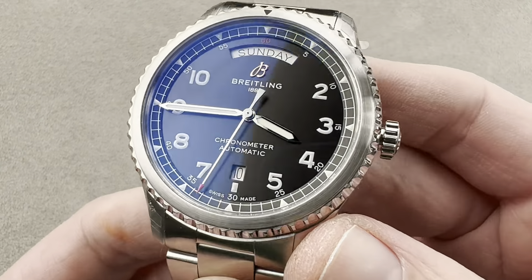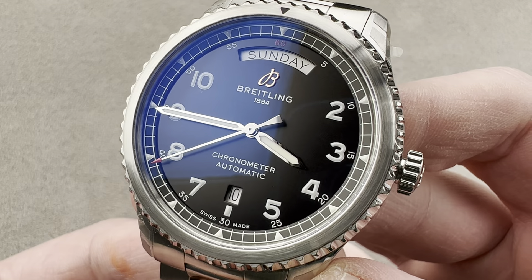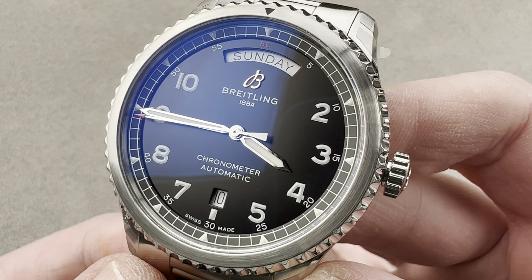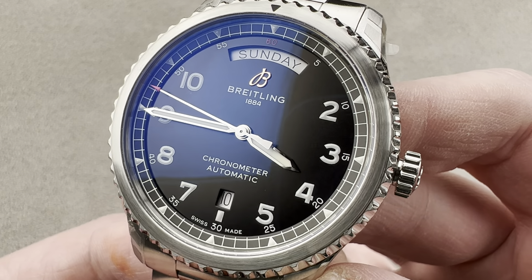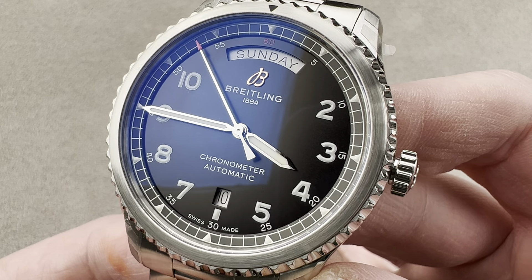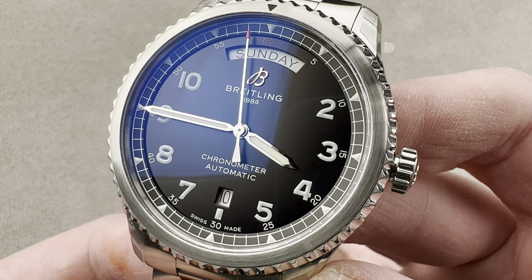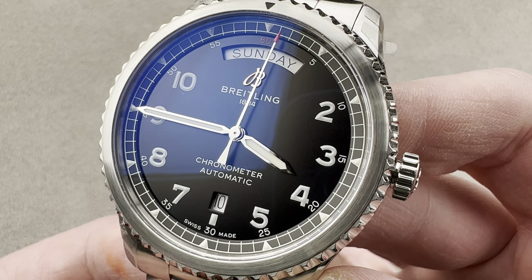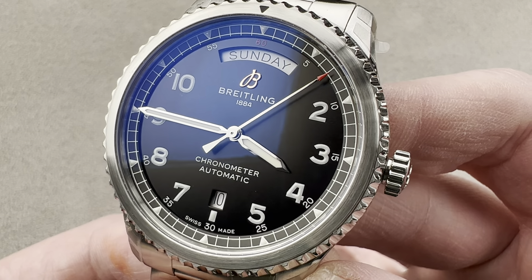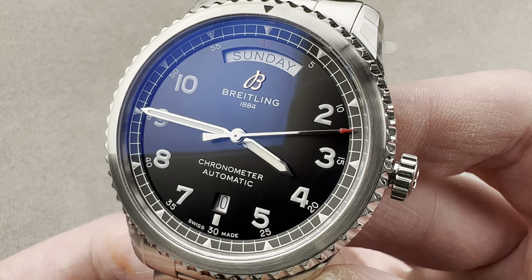Today we're discussing a watch originally launched in 2018 as part of the Navitimer 8 collection — this is the Breitling Aviator 8 Automatic Day and Date. Back in 2018, Breitling launched the Navitimer 8 collection as the first new collection announced under the new owners and new CEO. There was a sense of pressure to deliver maximally, and giving the model line the Navitimer name was thought to maximize the attention and relevance it would be accorded.